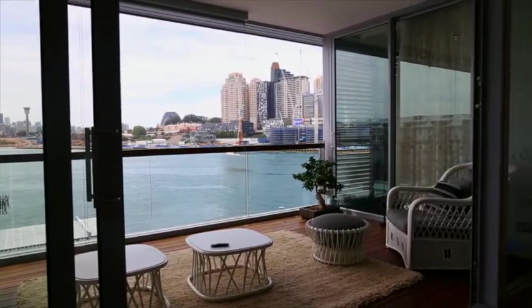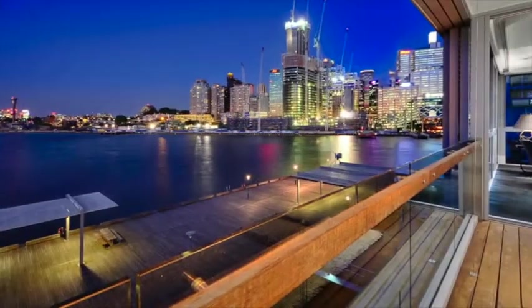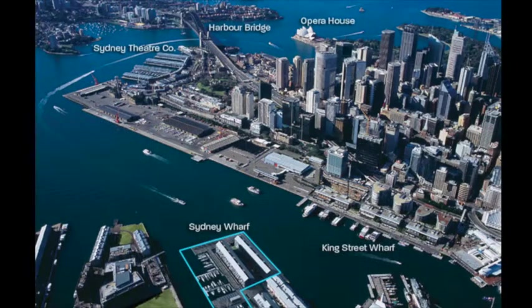The moment you look north and take those first few steps, your location is undeniable with vast harbour views encompassing the Sydney Harbour Bridge, city skyline and highly anticipated Barangaroo precinct.